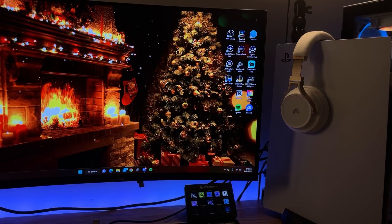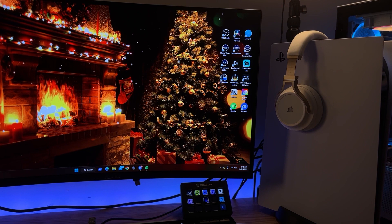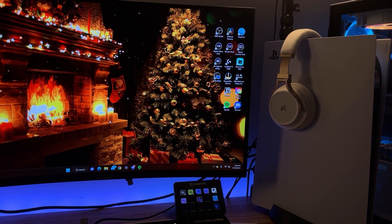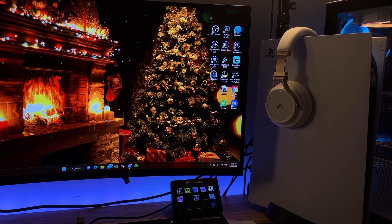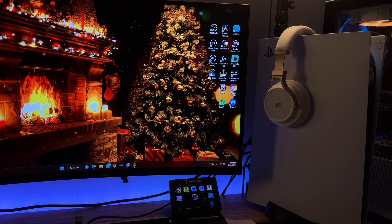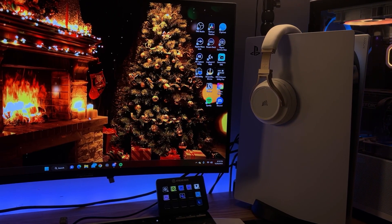My PS5 is pretty much my daily driver — I mainly game on console. If I'm on PC, I'm probably playing Warzone. The PS5 is in white and I'm considering changing the side panels and blacking it out with black controllers. I also have a Corsair Virtuoso headset that I use when doing work on my PC for editing.